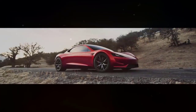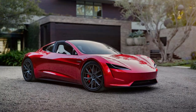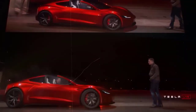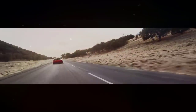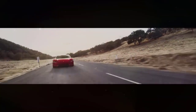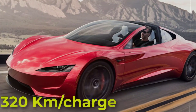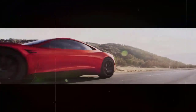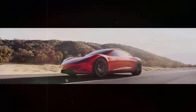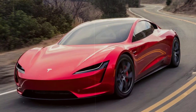The Tesla Roadster is a battery electric vehicle sports car, based on the Lotus Elise chassis, that was produced by the electric car firm Tesla Motors in California from 2008 to 2012. The Roadster was the first highway-legal serial production all-electric car to use lithium-ion battery cells and the first production all-electric car to travel more than 320 kilometers per charge. It is also the first production car to be launched into deep space, carried by a Falcon Heavy rocket in a test flight on February 6, 2018.